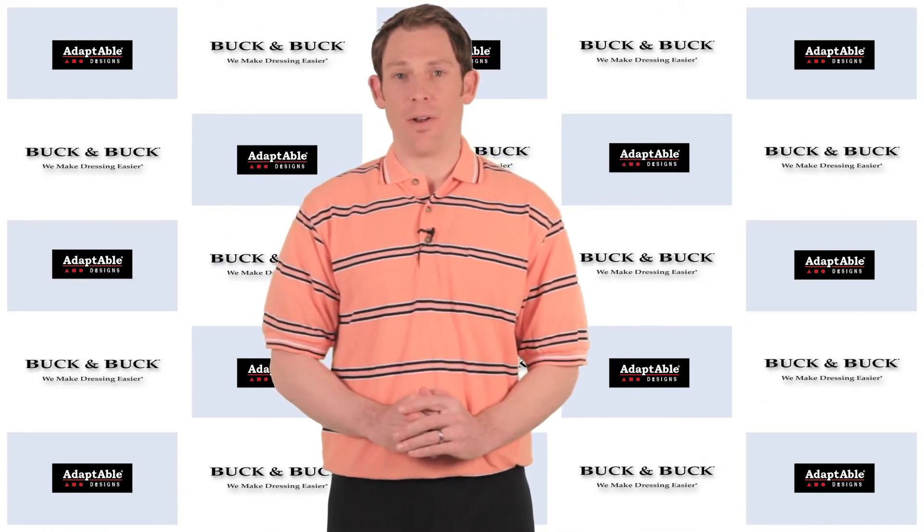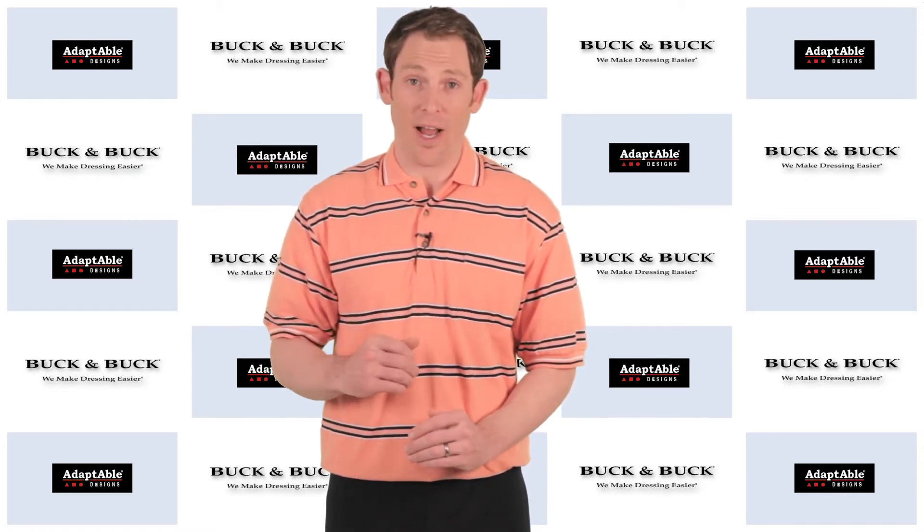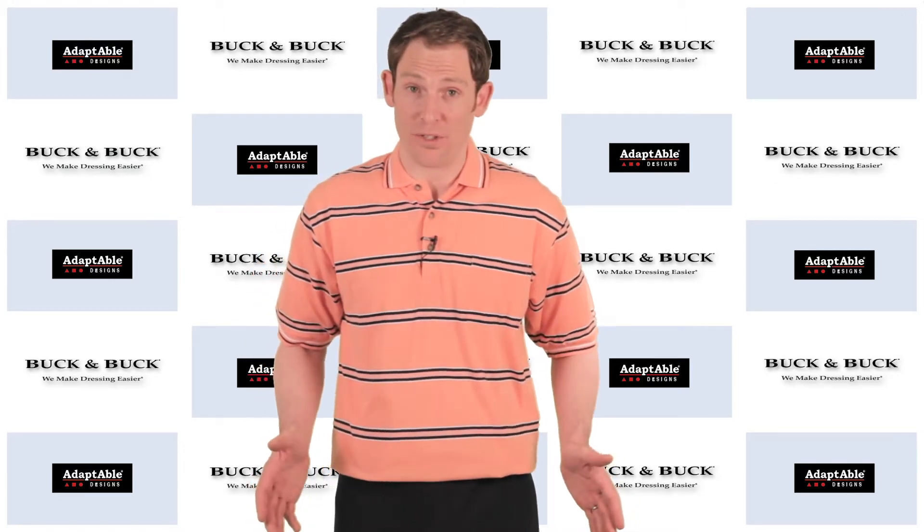Hi, my name is Phil from Buck & Buck and I'm here to tell you about our short sleeve polo back zip jumpsuit. I'm actually wearing one right now. It's our most popular jumpsuit.